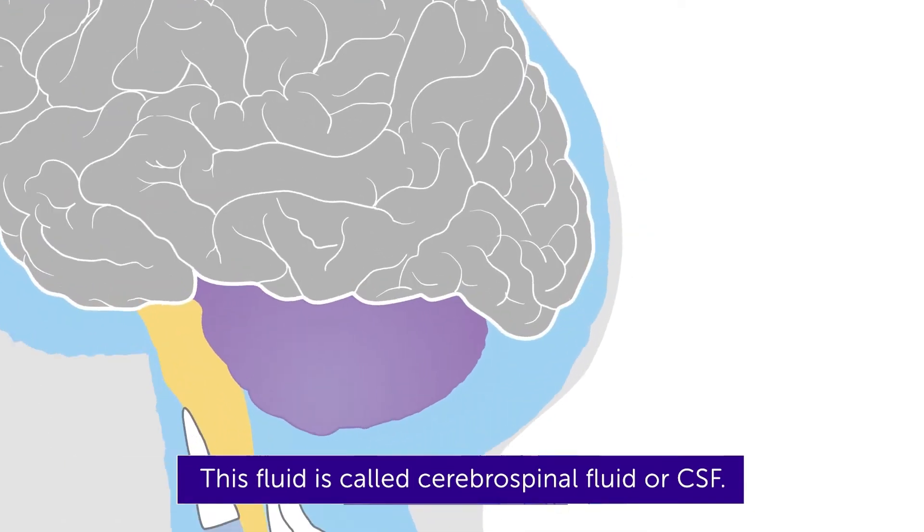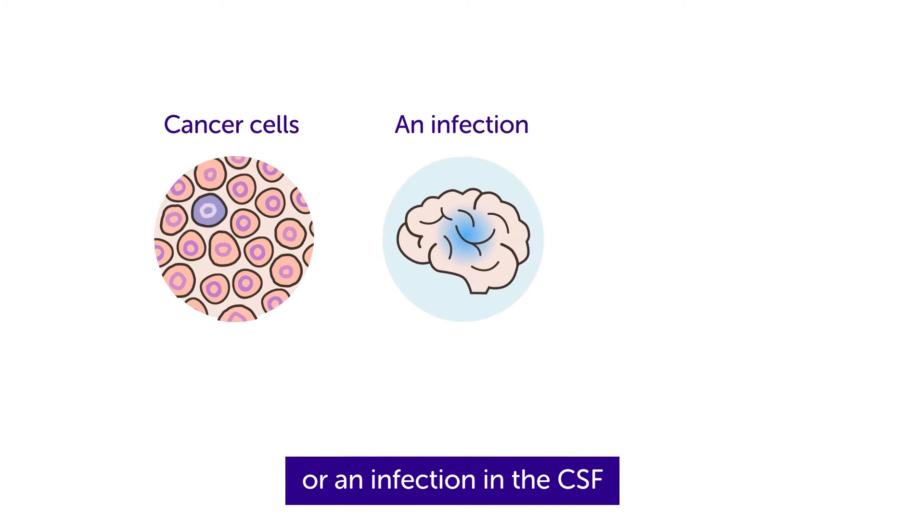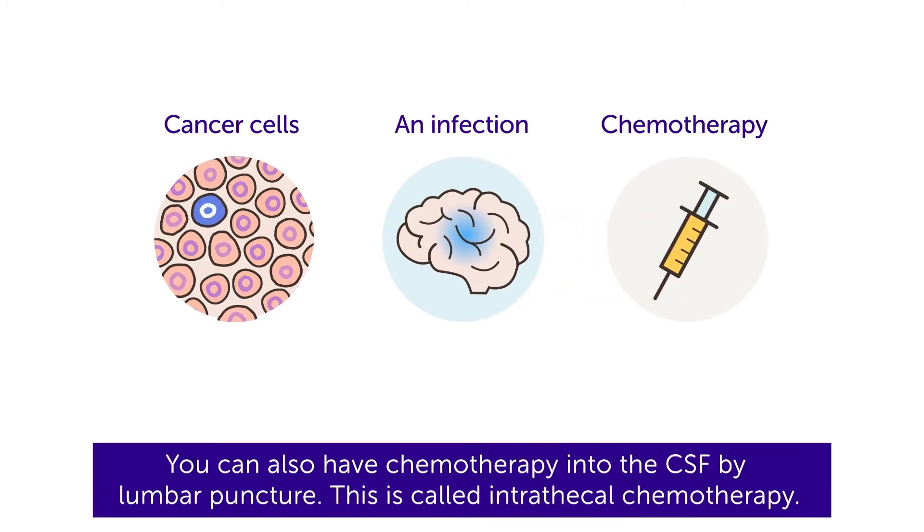You might have an LP to see if there are any cancer cells or an infection in the CSF. You can also have chemotherapy into the CSF by lumbar puncture. This is called intrathecal chemotherapy.